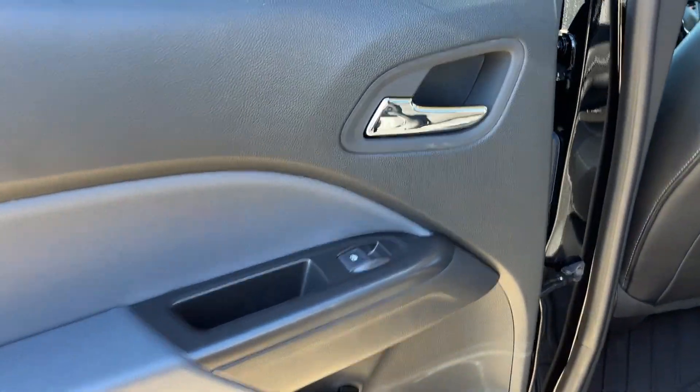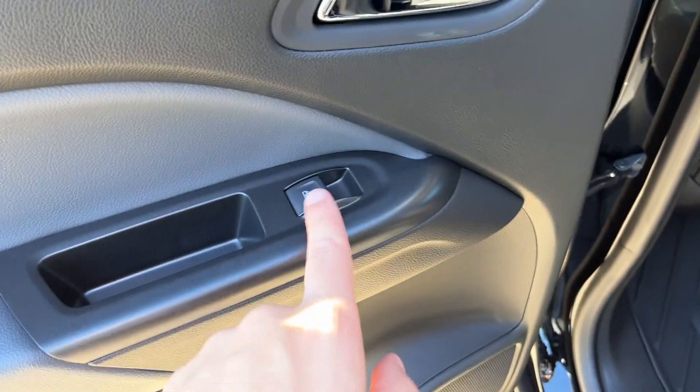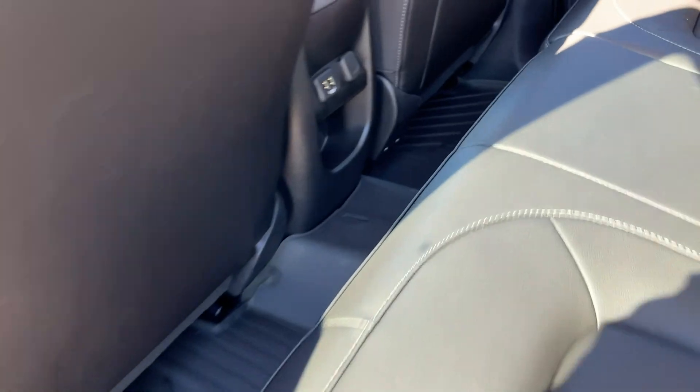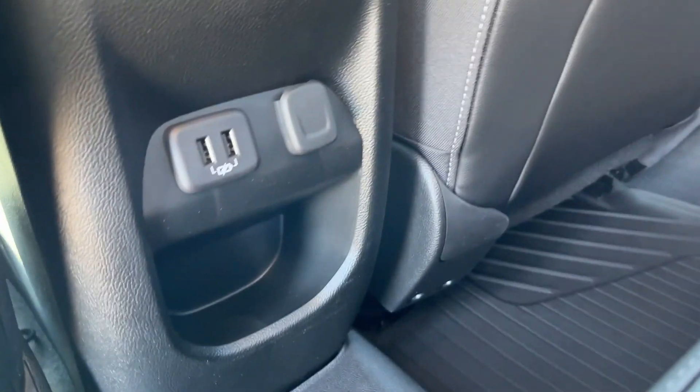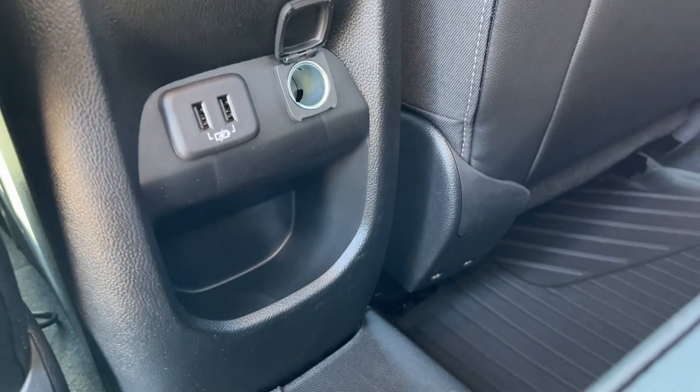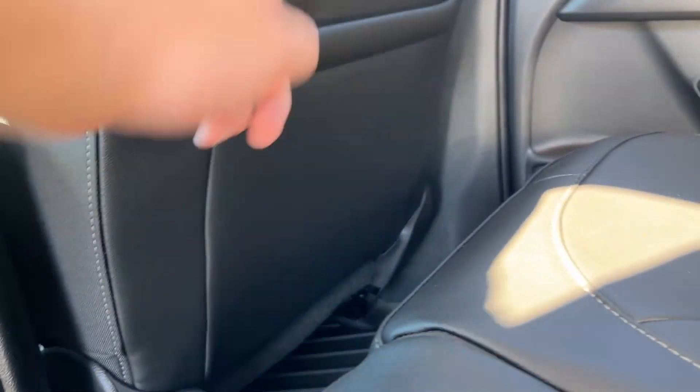Moving into the back of the vehicle, we have our chrome finish door handle, power window control, some storage throughout the door, as well as our speaker. Inside the vehicle, between the front two seats, we have two USBs for charging, a 12-volt plug, as well as some storage, and a storage pocket in the back of the driver's seat.